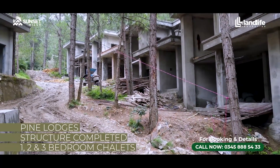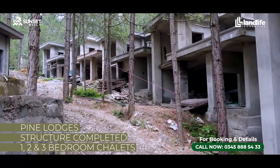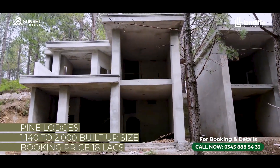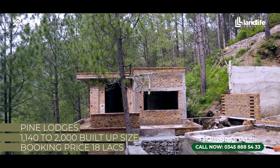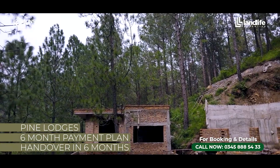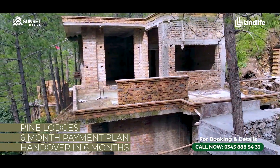Pine Lodge is another premium project, which is basically a chalets project. This project has seen a lot of progress — the structures are complete and we are working on finishing. You will be seeing references in the video. These are one bedroom, two bedroom, or three bedroom chalets, with built-up sizes from 1,140 square feet to 2,000 square feet. Prices start from 1.8 crore rupees and go up to 3.2 crore rupees. It is a six-month payment plan as we will hand over in six months.